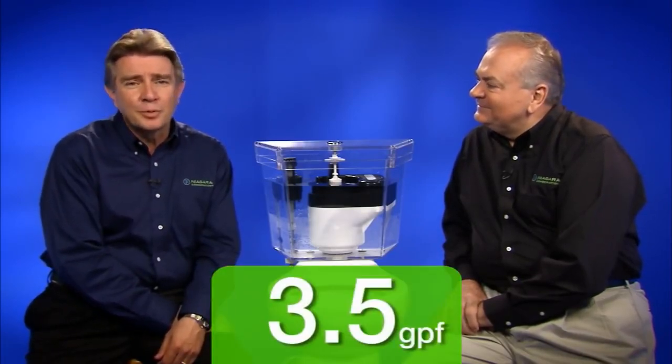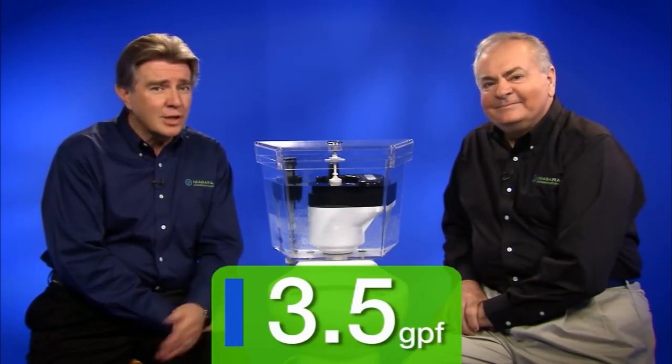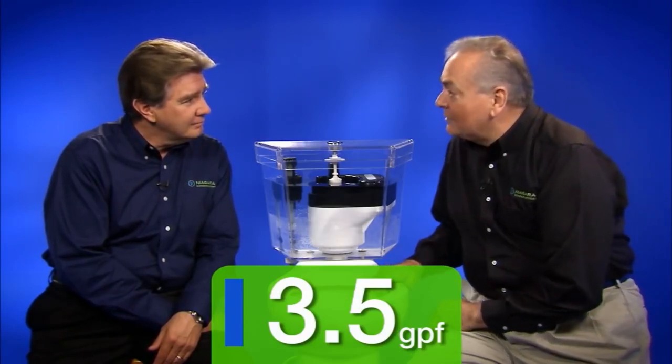To put Stealth in context, let's look at the numbers in today's toilet market. At 3.5 gallons per flush, older toilets can't be made or sold anymore. They're wasteful and just plain bad for the environment. But there are still a heck of a lot of them out there.